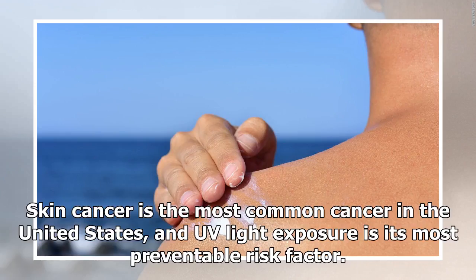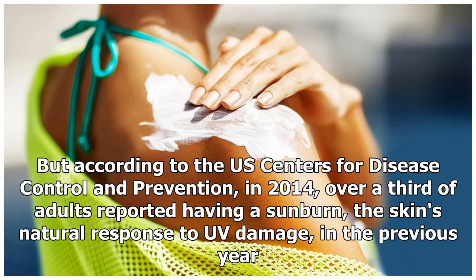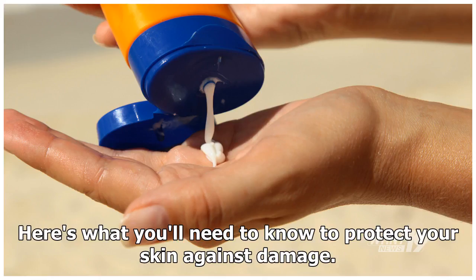Skin cancer is the most common cancer in the United States, and UV light exposure is its most preventable risk factor. But according to the U.S. Centers for Disease Control and Prevention, in 2014, over a third of adults reported having a sunburn — the skin's natural response to UV damage — in the previous year. Here's what you'll need to know to protect your skin against damage.